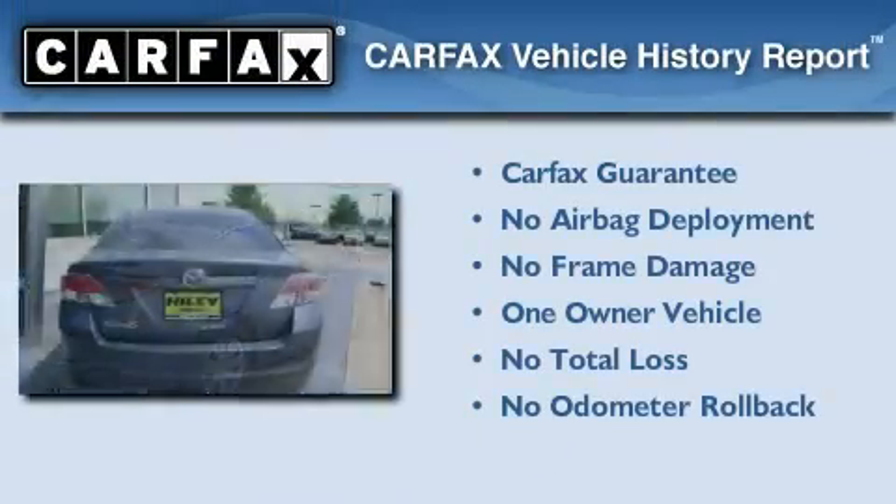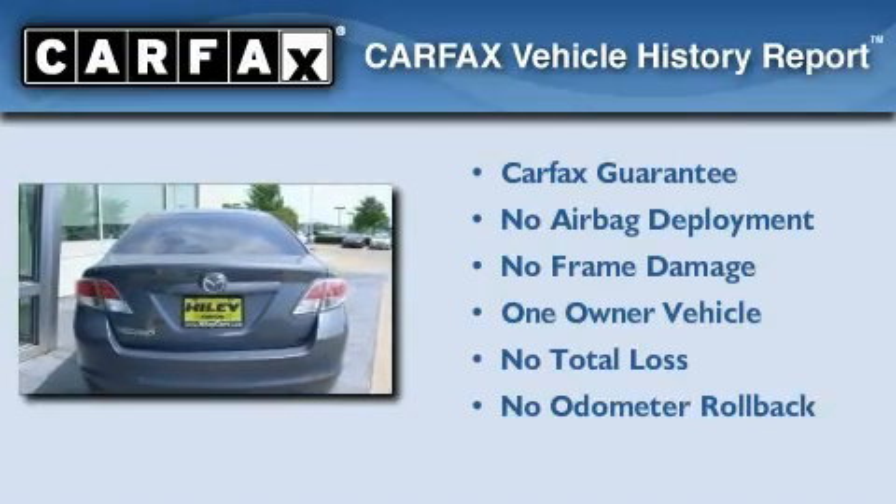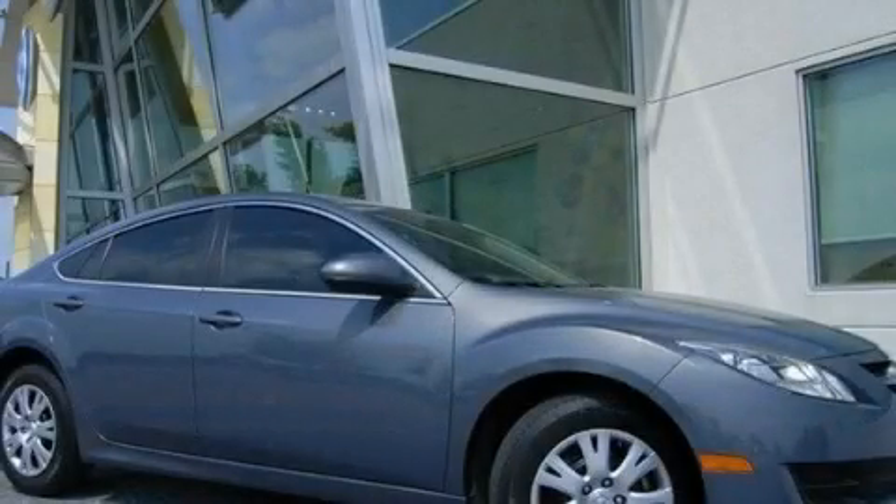This Mazda has had only one owner, and it qualifies for the Carfax buyback guarantee. Contact us today and schedule your opportunity to see this vehicle in person.